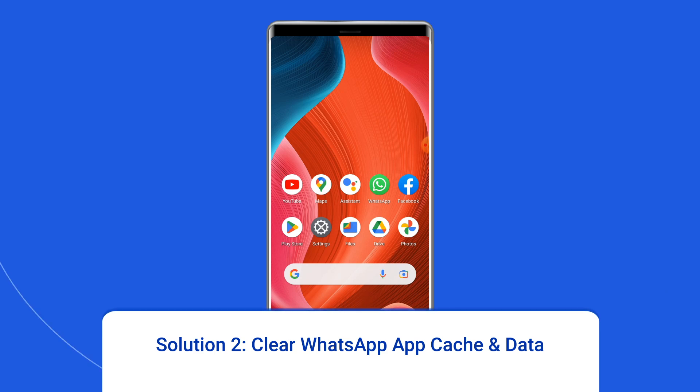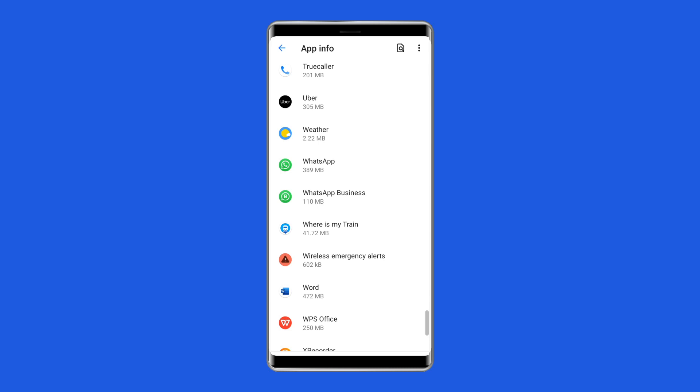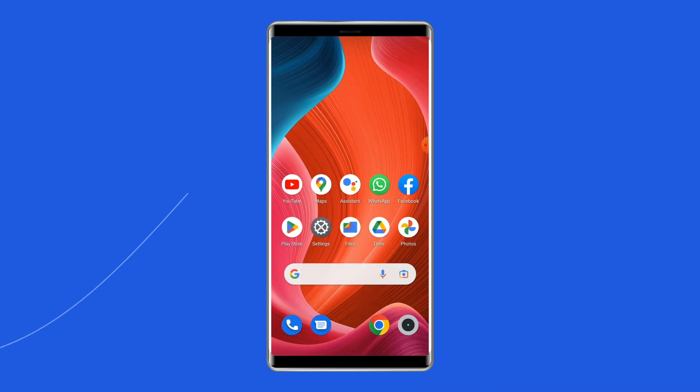Solution 2: Clear WhatsApp app cache and data. Whenever you come across any app crashing or freezing issues on your phone, you should clear the cache and data of that particular app — the same goes for WhatsApp. Navigate to Settings, then Apps and Notifications or App Management. Find WhatsApp, go to the app's Storage page, then choose Clear Storage or Clear Data. Finally, restart your phone.